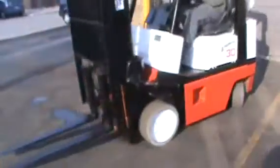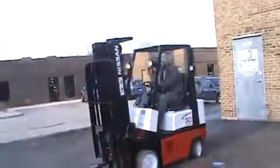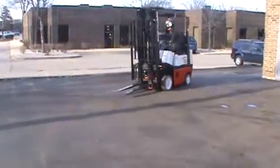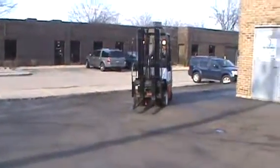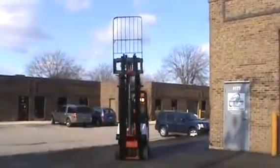This is a forklift, Nissan model KCP-H01 A15. This is a 3,000 pounds capacity forklift with a triple stage mast and side shifter attachment, propane powered, with very nice cushion tires, working and operating.